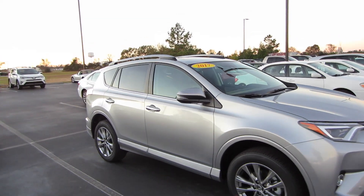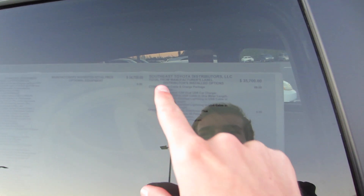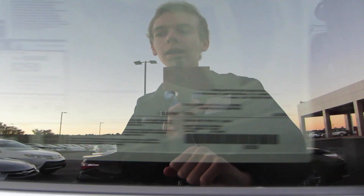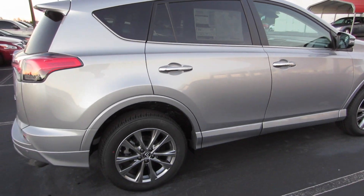Now let's go ahead and check out our window sticker. You have options on this one, including our phone charger, for a total of $35,769. Gas mileage is going to be 23 city and 29 on the highway. This one is just our front wheel drive model.